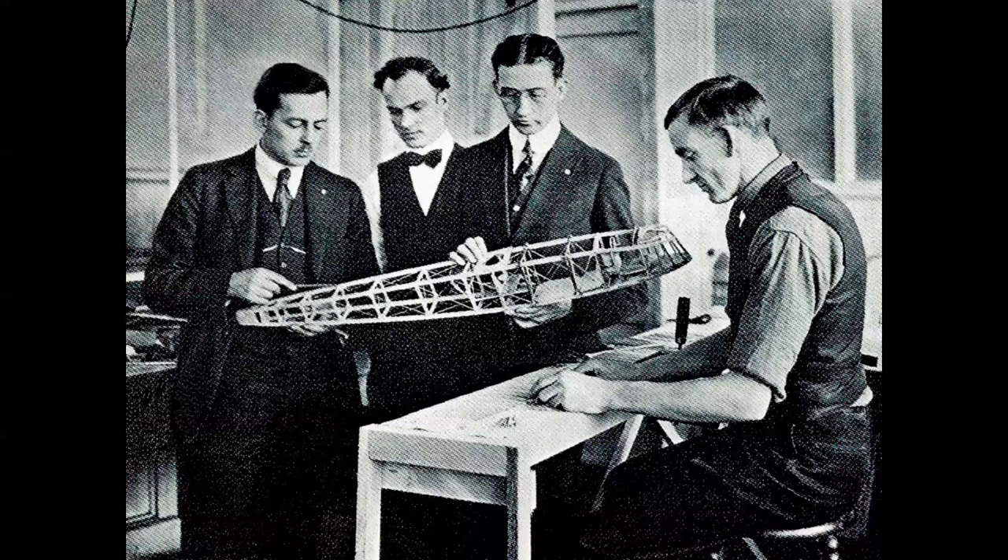It was designed and built by the Glenn L. Martin Company. Mr. Martin is in the center of the photo holding the model — the framework of the fuselage. On the left of the photo, the gentleman with the mustache is a young MIT aeronautical engineering graduate who worked for Martin, and his name is Donald Douglas.